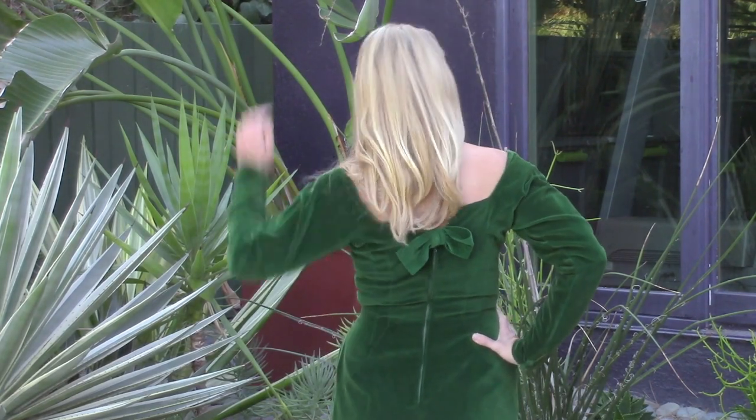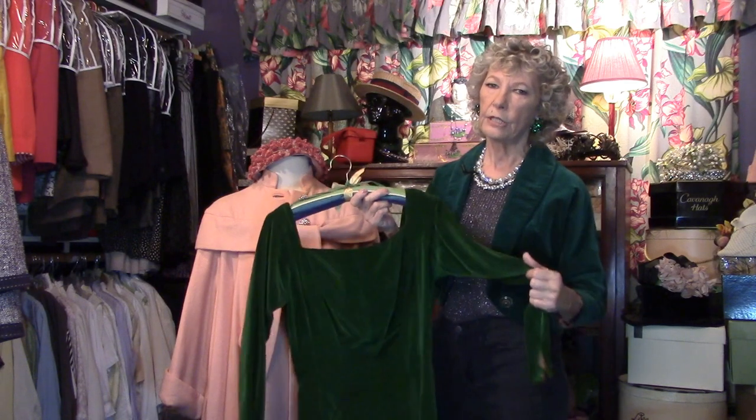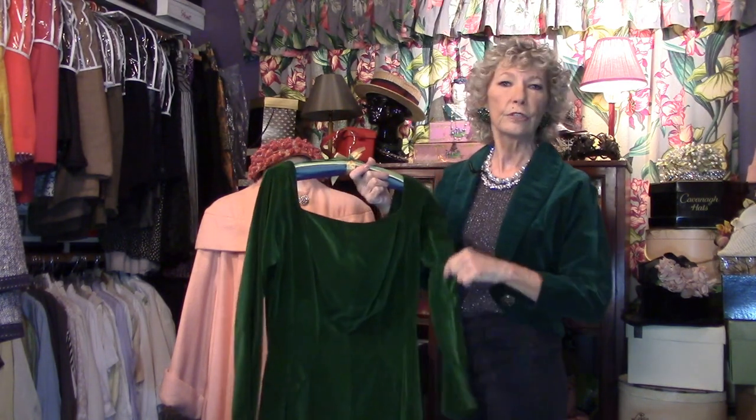I also pulled this velvet dress — it's a sheath, a simple 50s sheath with narrow sleeves, very figure-flattering. In the back, a little bow and the metal zipper that we like so well. Velvet was a favorite fabric for royalty — in fact, Richard the Second, one of the British kings, in his will demanded that he be buried in 'velveto,' which is what velvet was called back then, not to be confused with Velveeta, which is the cheese spread.